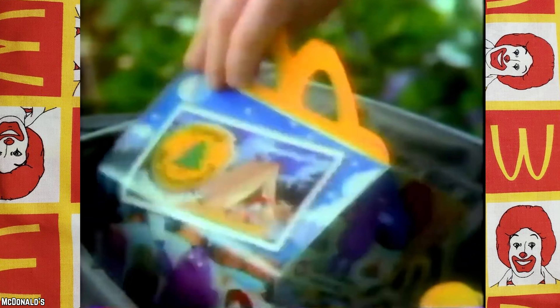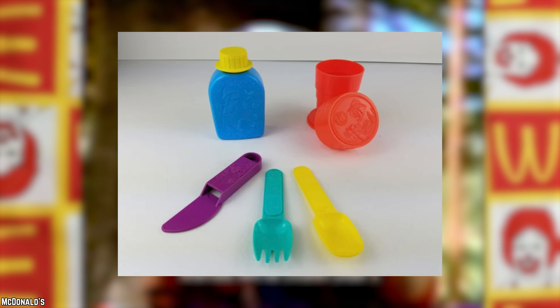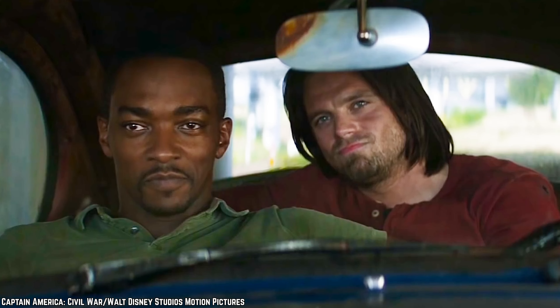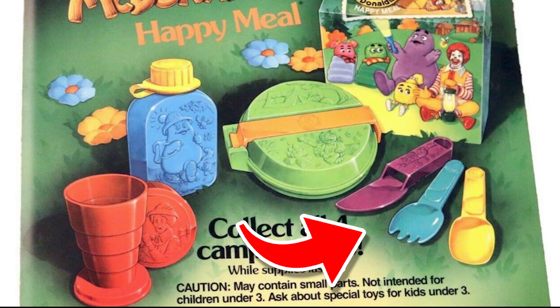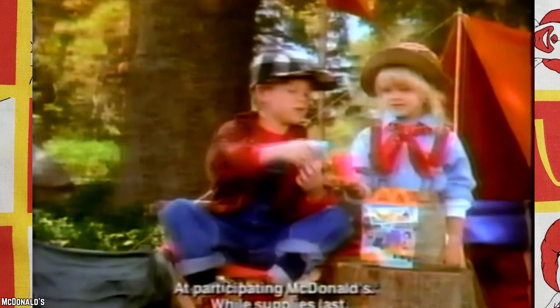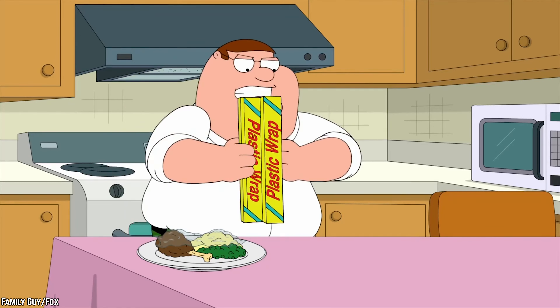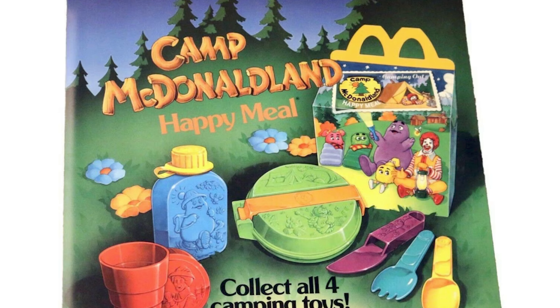Camp McDonaldland Set. In 1990, McDonald's dabbled in camping gear with the Camp McDonaldland Happy Meal toys. This set featured four items and an additional one for the littlest campers. While some had their merits, like the space-saving Fry Kid utensils, others left much to be desired. The Birdie mess kit proved less than watertight, and the Grimace Canteen posed cleaning challenges. To top it off, the plastic used lacked durability, making these Happy Meal toys far from top-tier camping gear.